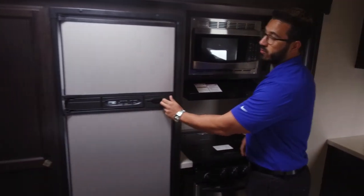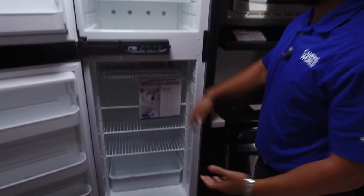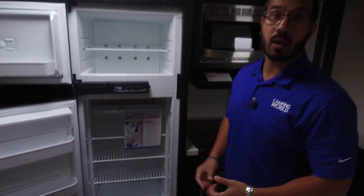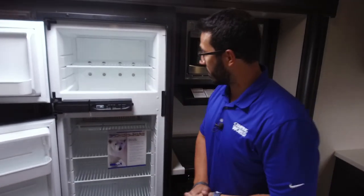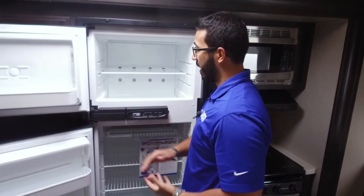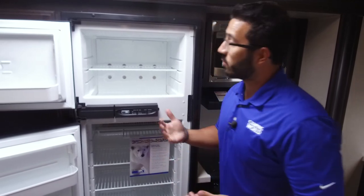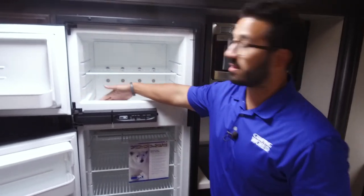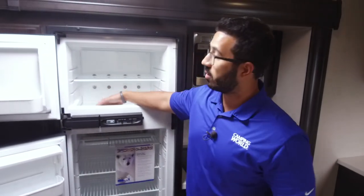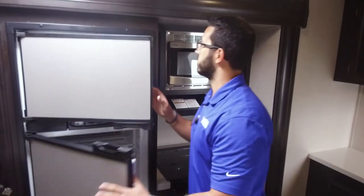Right next to the pantry is the Norcold fridge-freezer combo with stainless steel panels — eight cubic feet with plenty of space and a cut-out for taller items like a half-gallon of milk. This unit runs off both propane and electric with automatic switchover, and the thermostat is on the side. The Norcold also has a lip on the freezer so items don't fall out when you're traveling down the road.